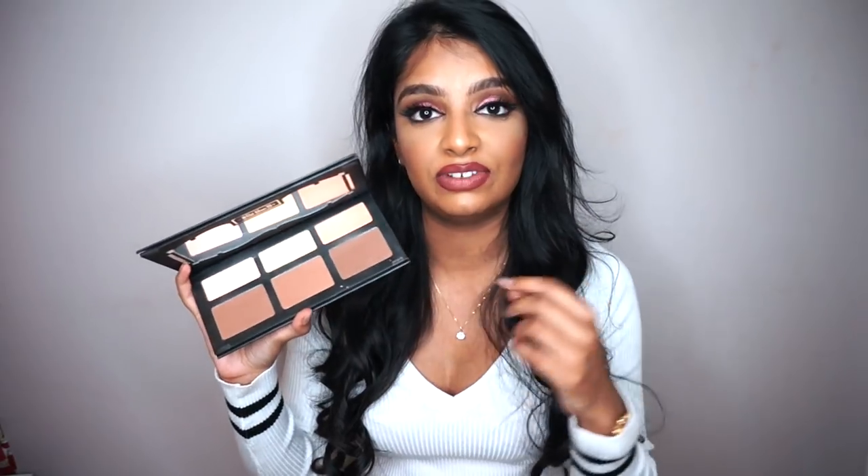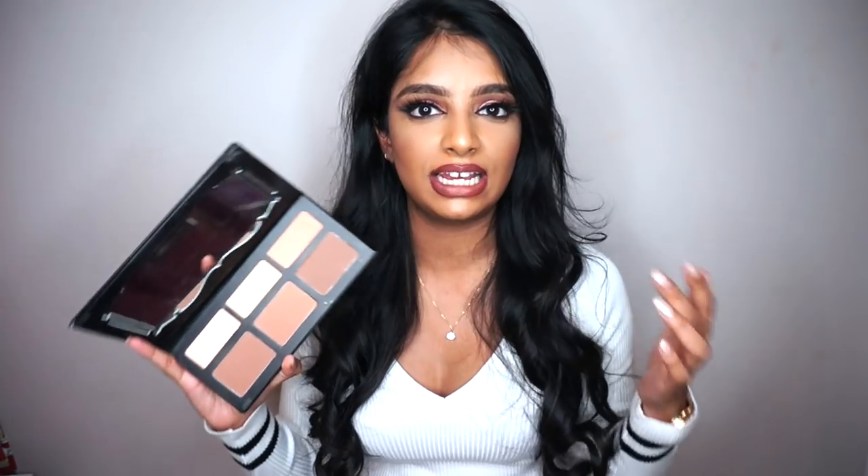The first product is a contour palette. I've struggled finding contour palettes, so if you're my shade or darker, I definitely recommend the Kat Von D Shade and Light palette. I use the lightest shade — it looks quite light but it actually shows up on my skin and applies very smoothly. Some contour products can be patchy, but this one is light coverage and buildable. If you're looking for a contour product that's not too heavy or dark but has a smooth application, I definitely recommend this one.